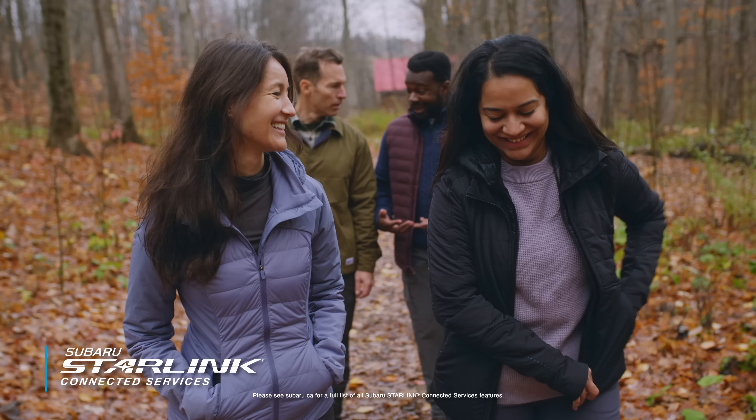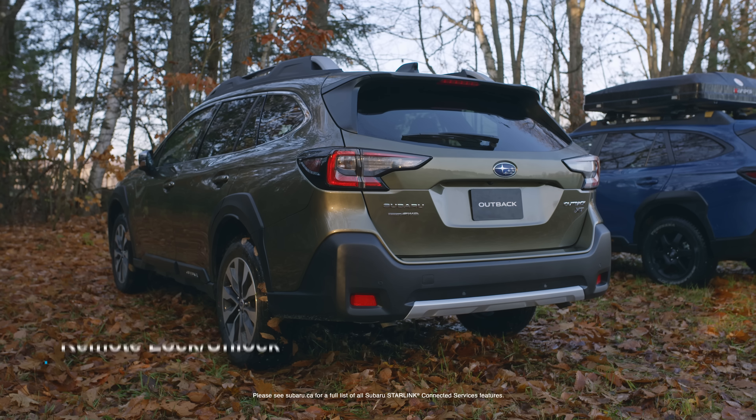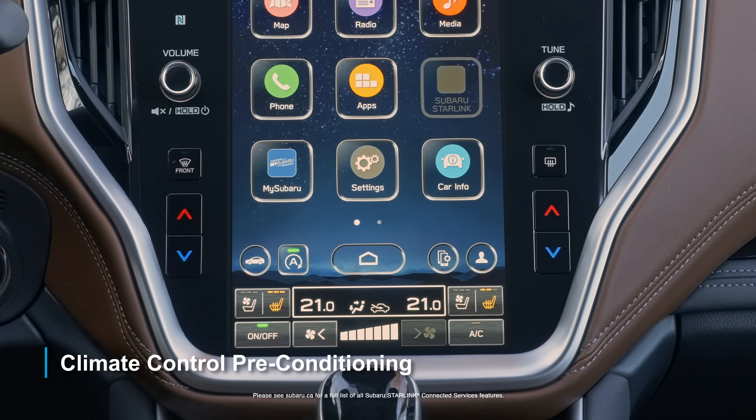And with available Subaru Starlink connected services, you can do things like remote lock and unlock, climate control preconditioning, and many more features.